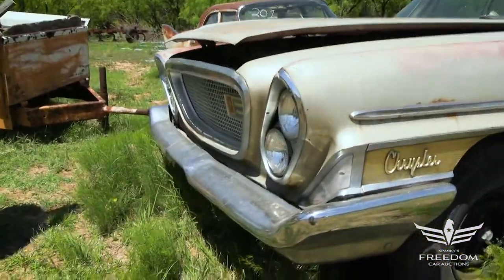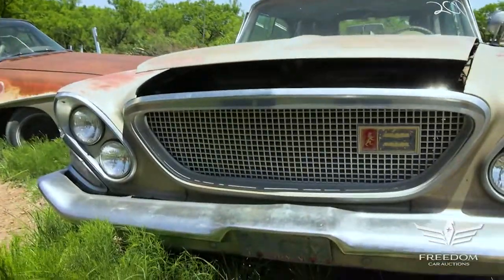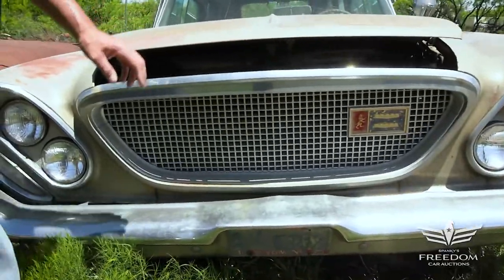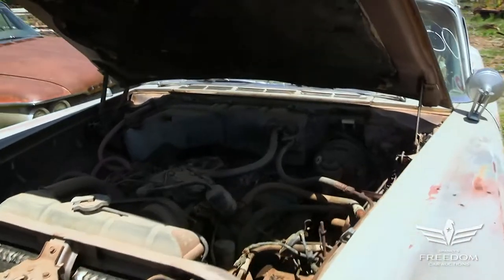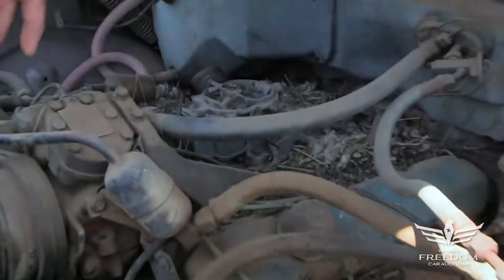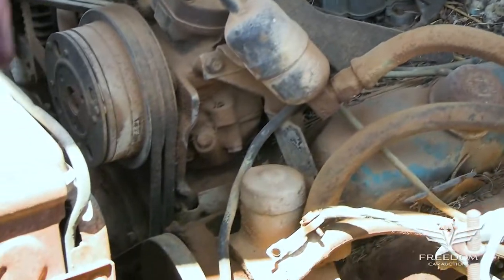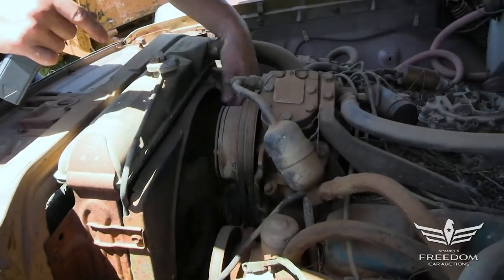The bumper is fantastic, the grille is very nice — a bit of a wave here but intact and present. I love those canted headlights, which were such a startling Chrysler touch, and the pancaked hood. Underneath we have the base 383 big block with a two-barrel carburetor, factory air conditioning, factory power drum brakes, and power steering.